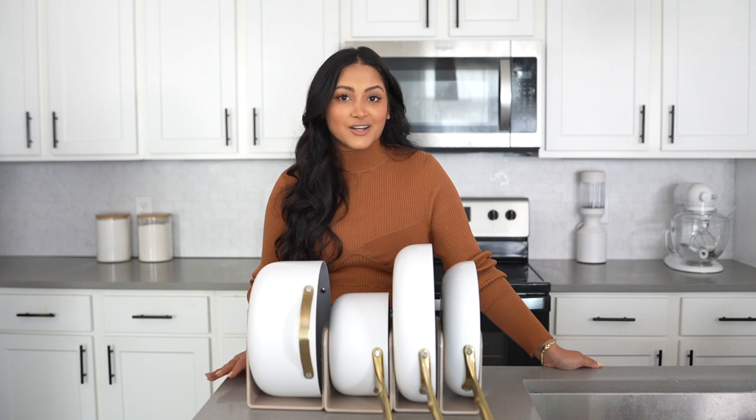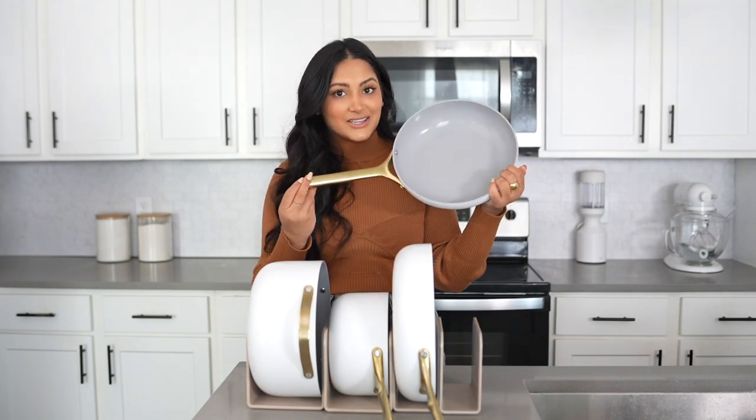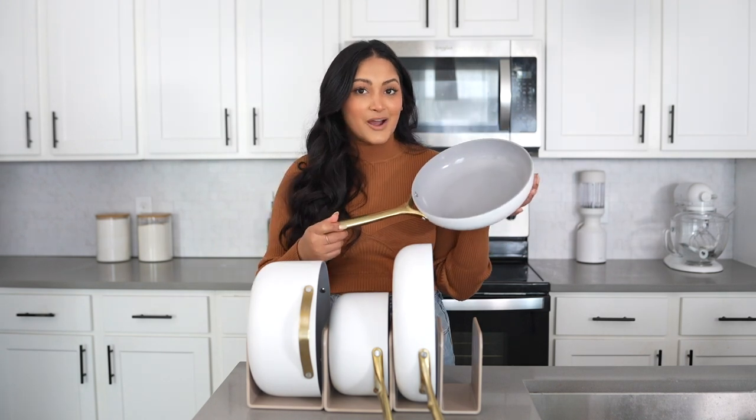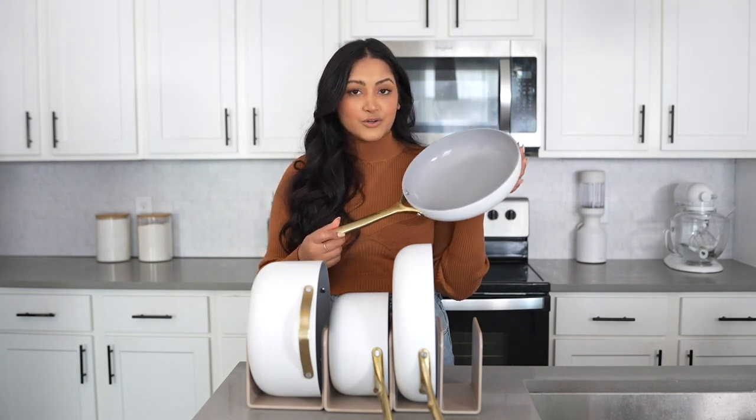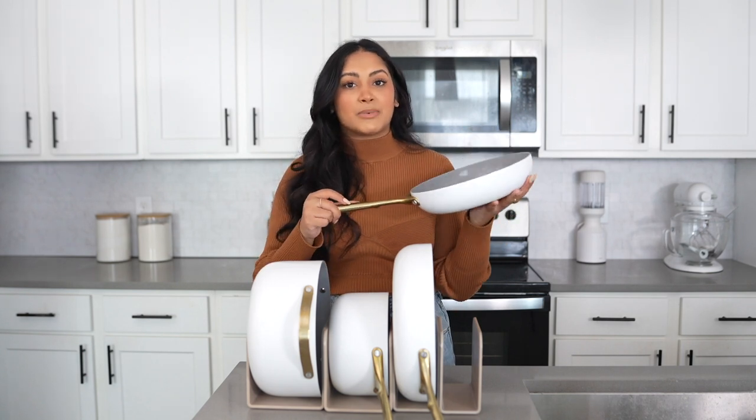Caraway is 100% non-toxic ceramic cookware, free of Teflon and other heavy metals. It's non-stick ceramic with an aluminum core and stainless steel handles. These pans are also oven safe up to 550 degrees, which is great if you have a recipe that requires you to go from the stovetop into the oven without dirtying up any more pots or pans.